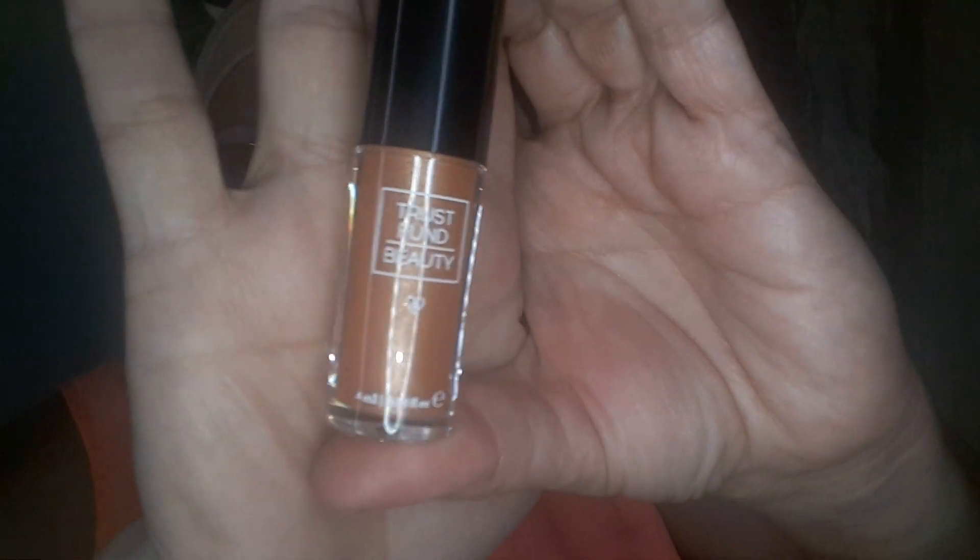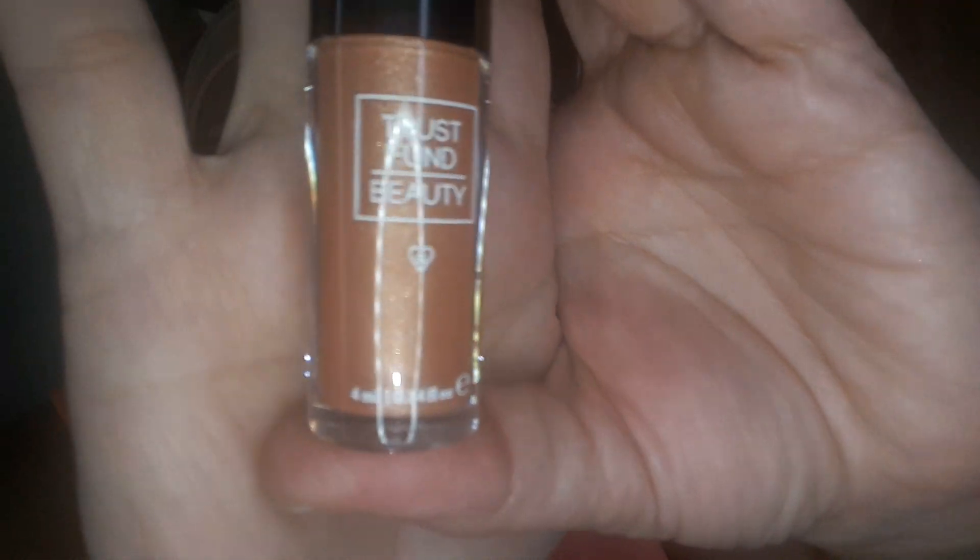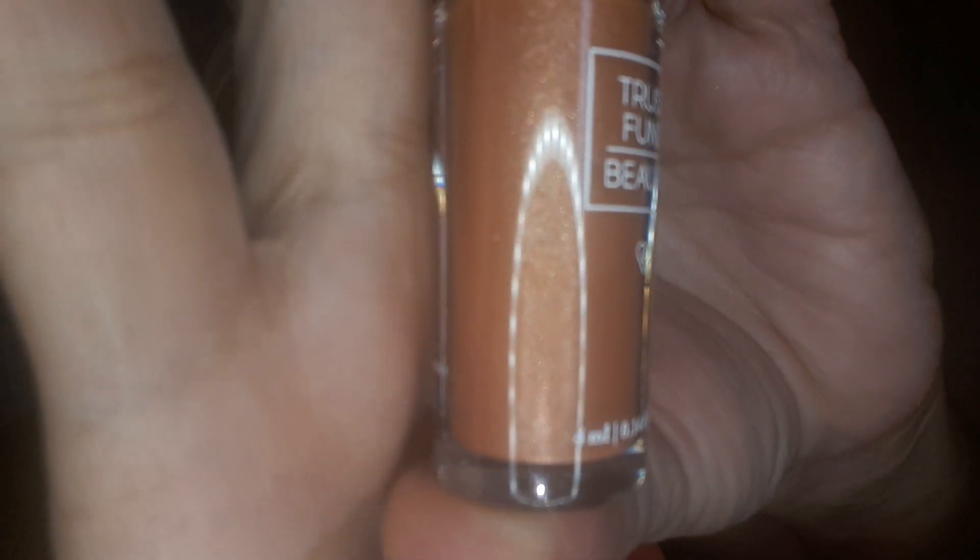I have the Trust Fund Beauty Lip Gasm Lip Gloss. Trust Fund Beauty is vegan and cruelty free, and they actually have the Leaping Bunny — it has a V, so they actually put some money into that. The color is a beautiful champagne gold with a peachy tone — it has glitter flex. I like the name though.